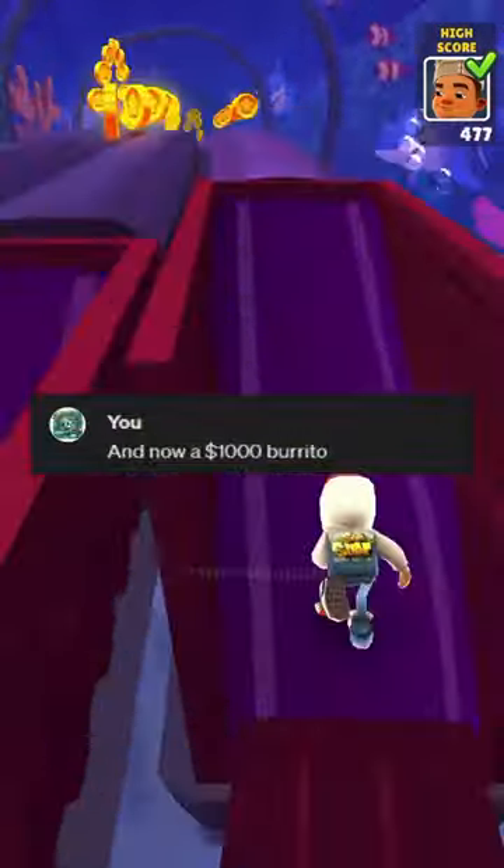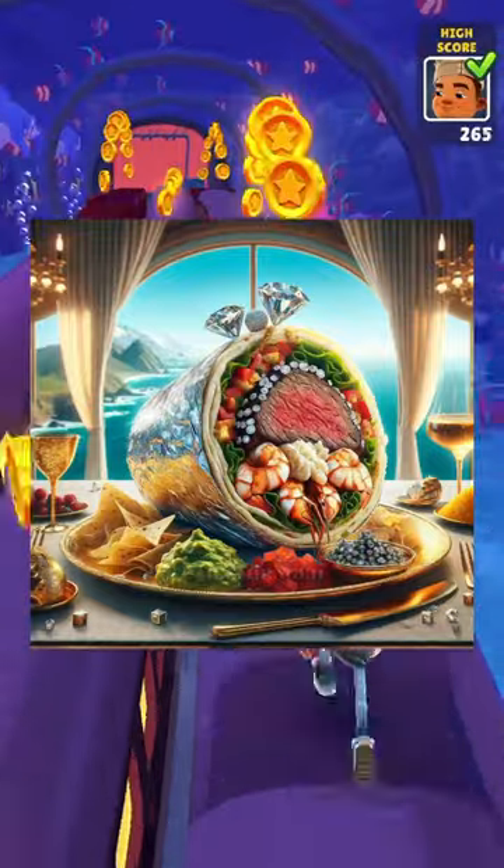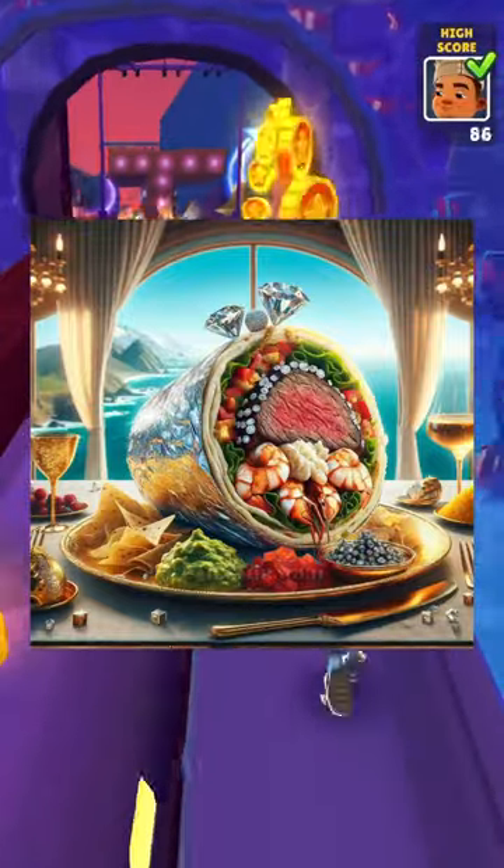And now a $1,000 burrito. All right, that's just a $100 burrito with a diamond on top.